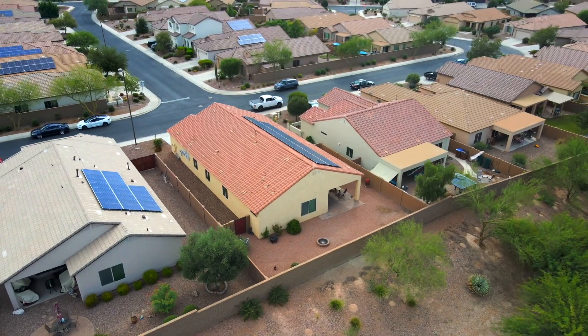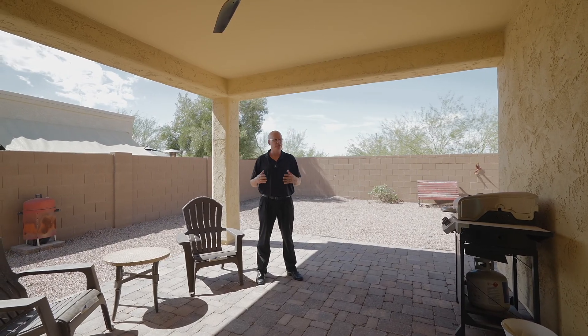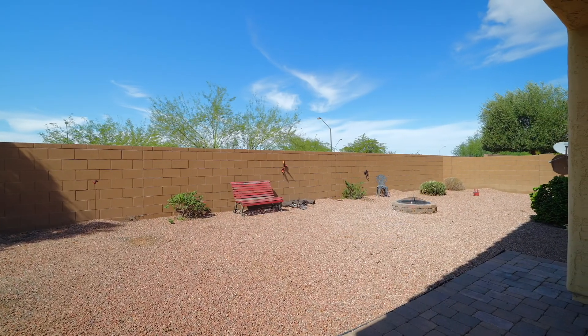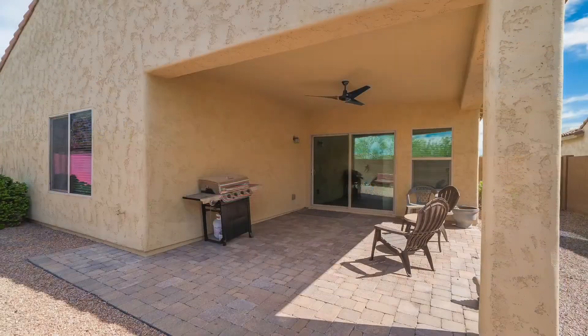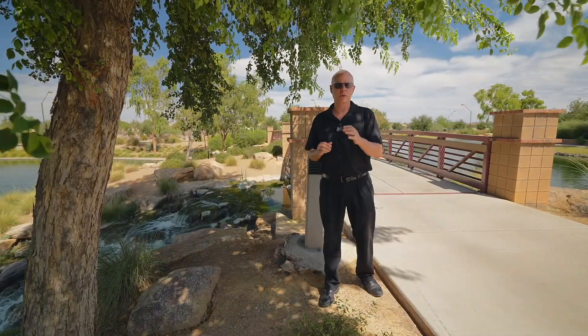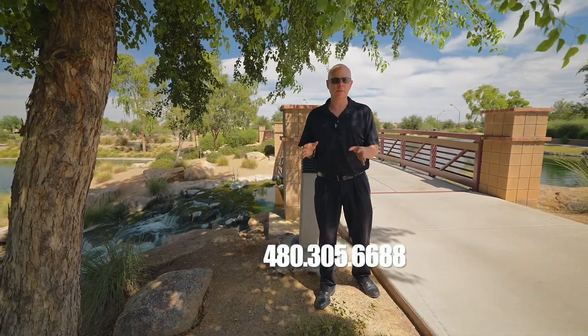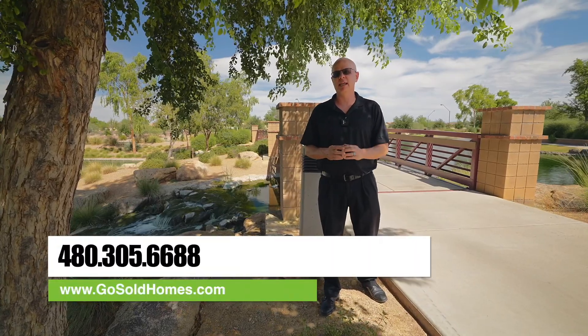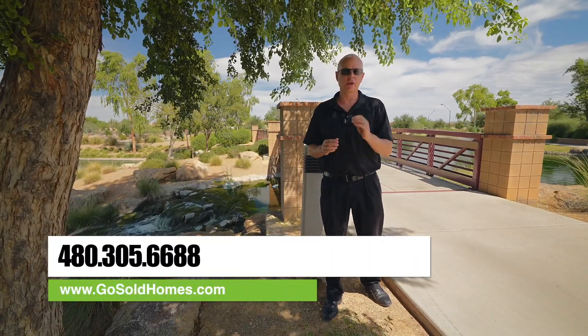Although Merrill Ranch does offer over 60 acres of parks, sometimes you just want to hang out in your backyard. This one is large enough that if you want to put a pool in, you absolutely can. You also have this covered patio with brick pavers, perfect for entertaining. If you'd like to schedule a showing, you can call 480-305-6688 or go to our website, gosoldhomes.com. Until next time, bye!